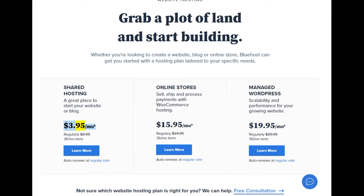Shared hosting starting at $3.95/mo. Regularly $8.99/mo (36-month term). Learn more — auto renews at regular rate.